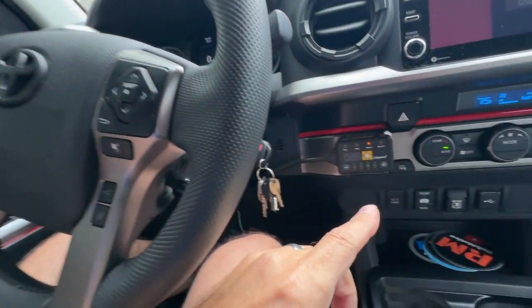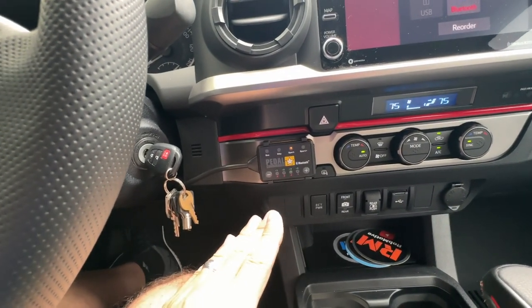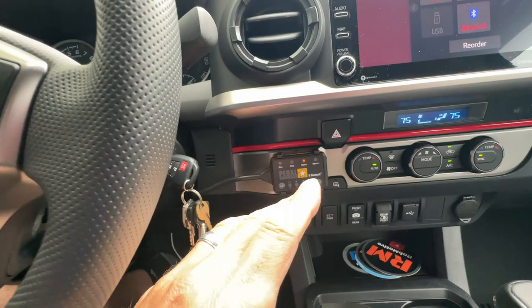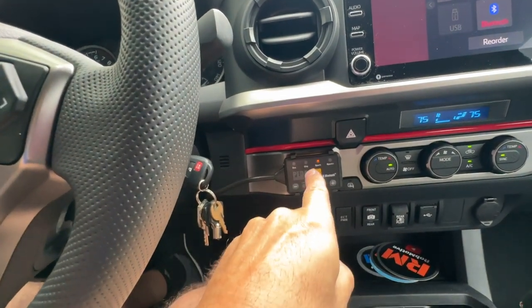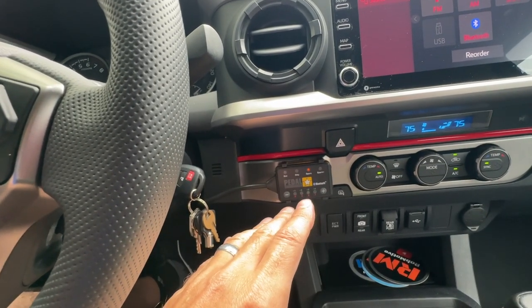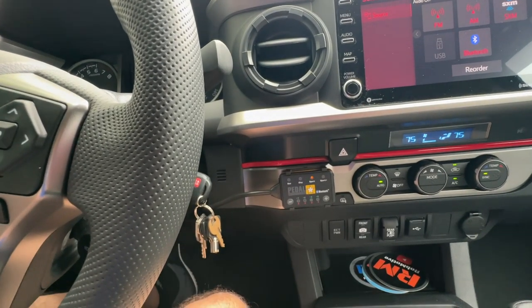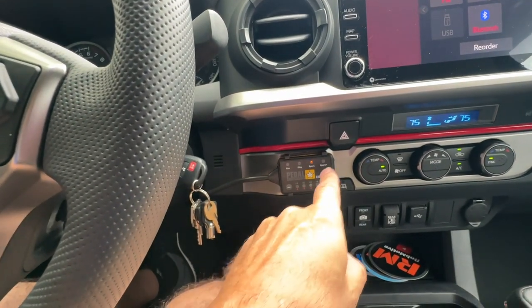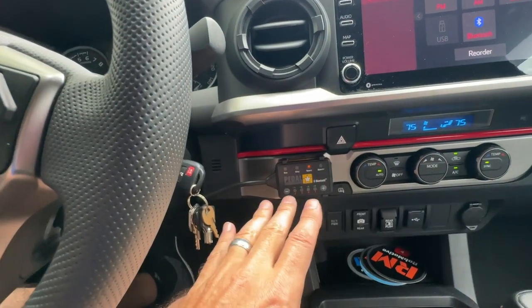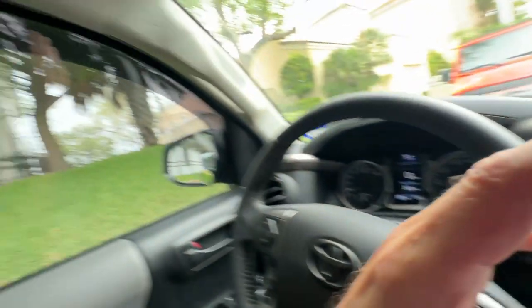Number one has to be the Pedal Commander. I've done lots of videos on it, and I cannot stress how much of a difference this little device makes on your Toyota Tacoma. If you didn't realize it, the Toyota Tacoma has built-in throttle lag, and this little box right here gets rid of that lag.